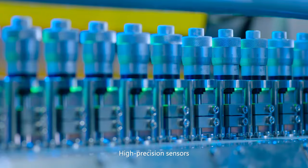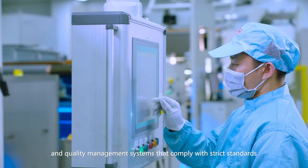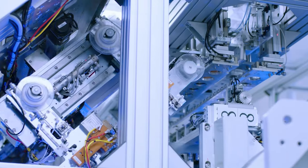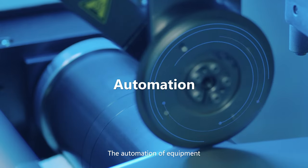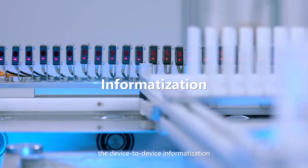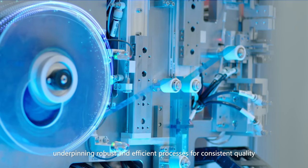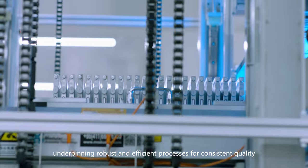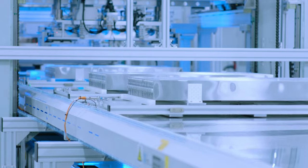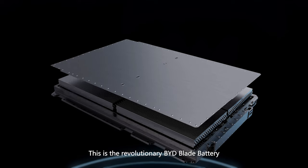High precision sensors, fully automated robots and quality management systems that comply with strict standards are fundamental to the production of the Blade Battery. The automation of equipment, the device to device informatization and the intelligentization of control are central to this, underpinning robust and efficient processes for consistent quality in Blade Battery production. This is the revolutionary BYD Blade Battery.